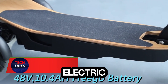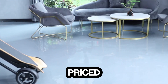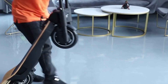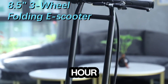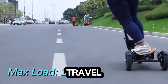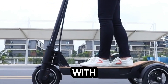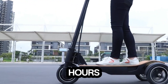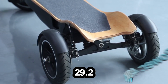Meet the compact foldable electric three-wheeler changing how we move — a powerhouse designed for the city and beyond, priced at just $2,600. Powered by a 48-volt 500W motor, it hits speeds up to 24 kilometers per hour, with an optional boost to 32 kilometers per hour. On a single charge it can travel 25 to 45 kilometers. Its 48-volt 10.4Ah lithium-ion battery recharges in just two to six hours, keeping downtime minimal. When it's time to store, the scooter folds neatly to a compact size.